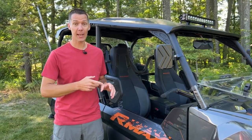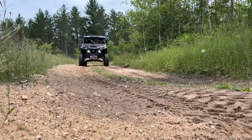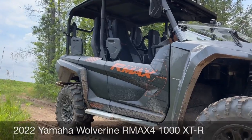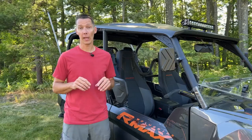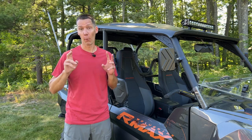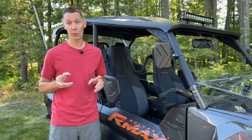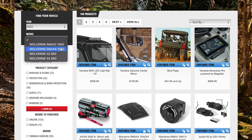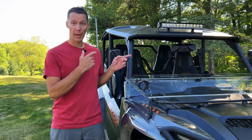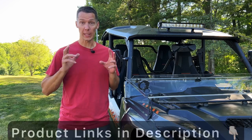Adding accessories to your side-by-side is expensive, and buying one that doesn't work the way you thought it did is very frustrating. I'm going to quickly go over all the accessories we bought for our 2022 RMAX4 1000 XDR and show you how they work. If you have the two-seater model, most of the accessories will be the same, and I'll let you know which ones are only for the four-seater. Most of these are Yamaha accessories that I had a dealer put on before we picked up the machine. We'll start at the front and work our way to the back. Links to all these products will be in the description below.